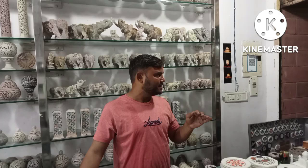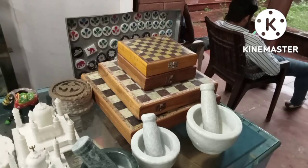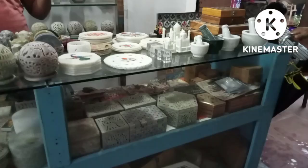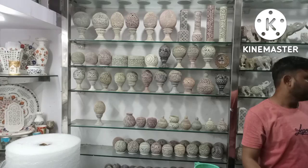Thanks to the owner of the shop who introduced us to all these crafts. I really liked them a lot. As you can see there was a chess box of different types and sizes, and chess is my favorite game, so I was very excited seeing that.